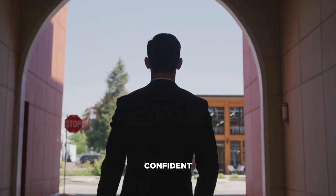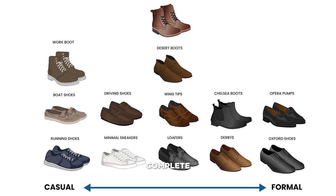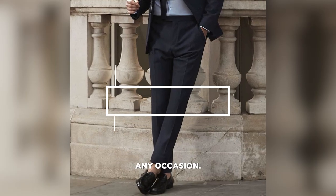A well-tailored suit can make a man feel confident and powerful. But when it comes to footwear, many men struggle to find the perfect pair of shoes to complete their look. Enter the loafer — a stylish and versatile shoe that can be dressed up or down to suit any occasion.